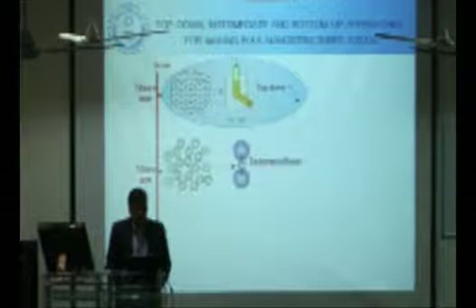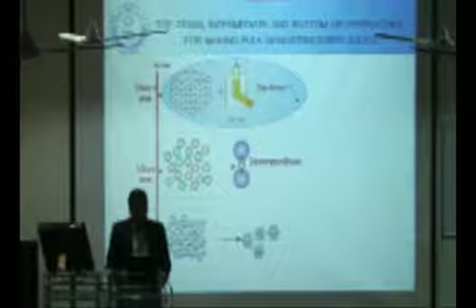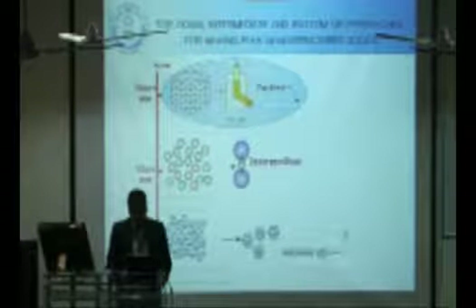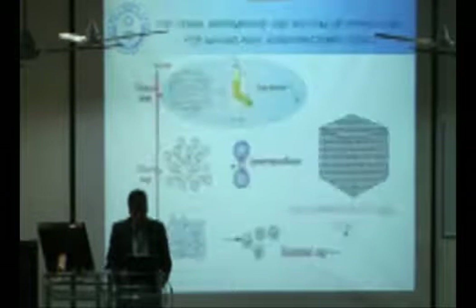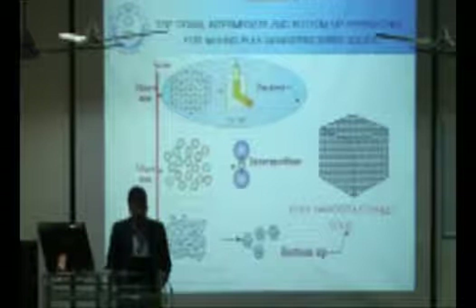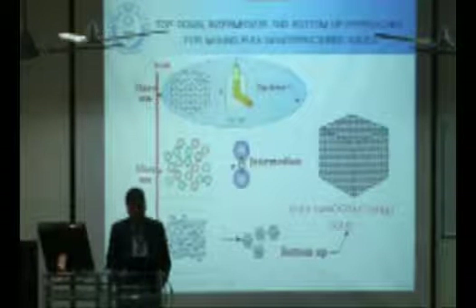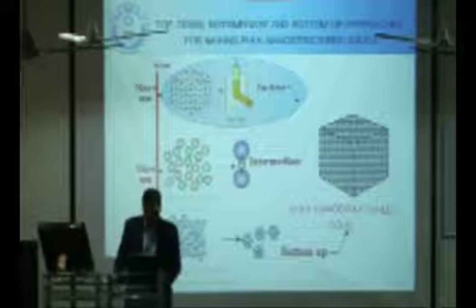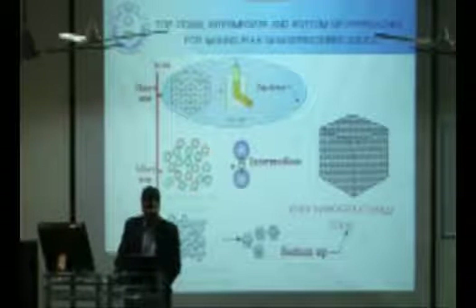Microstructure change can be achieved by two main approaches: either by top-down approaches or by bottom-up approaches. Our work falls under the top-down approach, where we take a bulk material and try to minimize the microstructure of the material. As stated, if we are able to change the microstructure, we can enhance the properties.